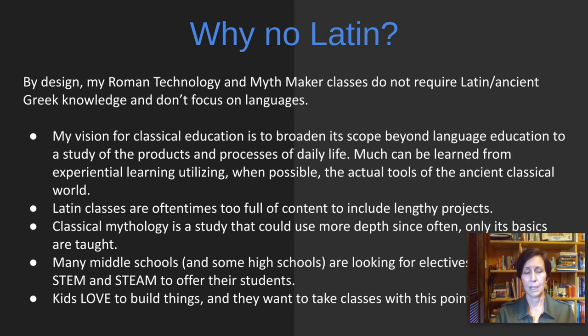So many people ask me, especially Latin teachers, why is there no Latin in your classes? By design, my Roman technology and Mythmakers classes do not require Latin or ancient Greek knowledge, and they don't focus on languages. I have very strong beliefs about why I want my classes to be that way. My vision for classical education is to broaden its scope beyond language education to study the products and processes of daily life. Much can be learned from experiential learning, utilizing when possible the actual tools of the ancient classical world. Latin classes are oftentimes too full of content to include lengthy projects, which these two classes do.